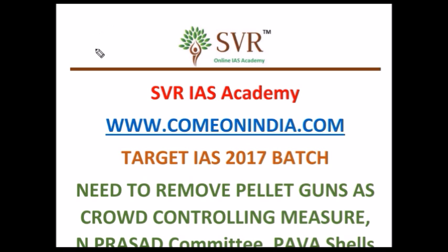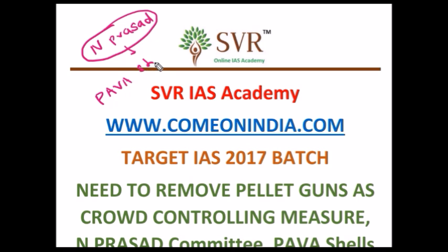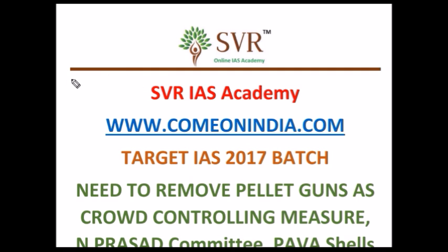In this background, the N Prashad committee has been set up. In the coming part of this video lecture, we will discuss what the recommendation of this committee is and what PAVA shells are.